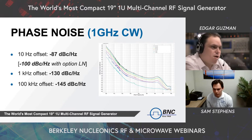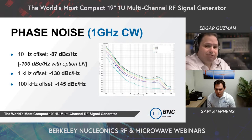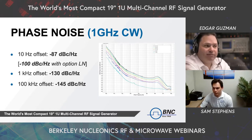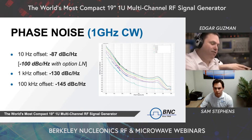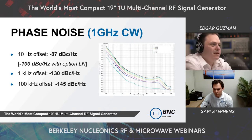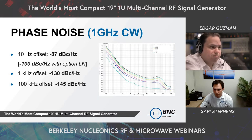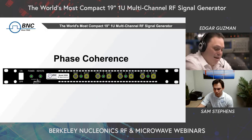These are some of our phase noise specs for the Model 855B — the data sheet will have more. At the 10 Hz offset, we have -87 dBc/Hz, and with the low noise option it goes down to -100 dBc/Hz. At the 1 kHz offset it's -130 dBc/Hz, and at the 100 kHz offset, -145 dBc/Hz. You can see the phase noise vs. frequency plot — those are fairly low phase noise figures.